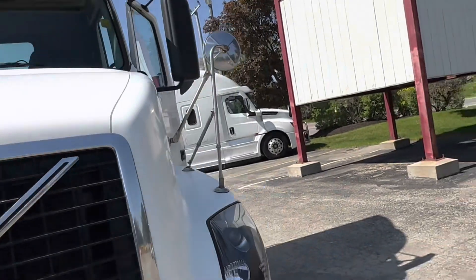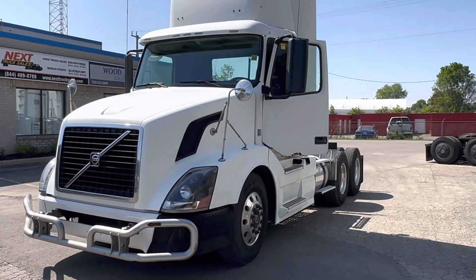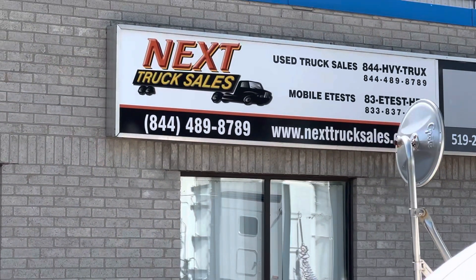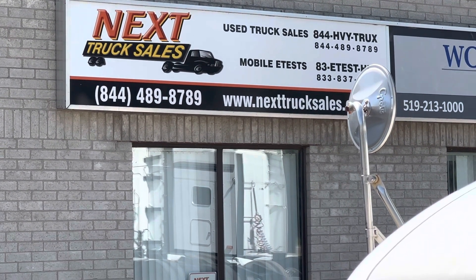There you have it. You want a good, cheap, good running truck? It's a 2011 Volvo. If you're interested, call me at 804-489-878-9000 and drop in your presence. I'll miss you, bye for now.